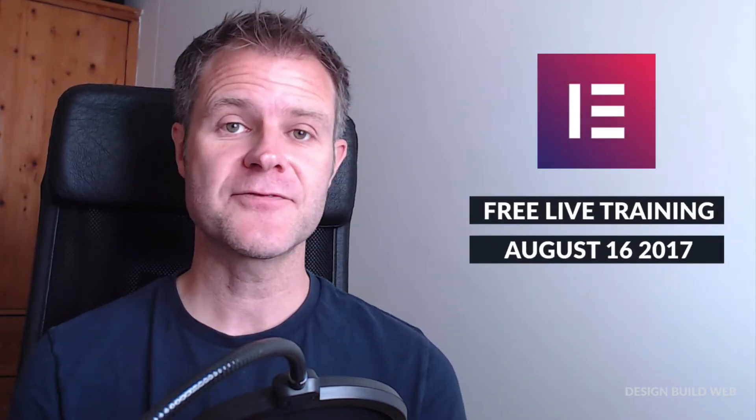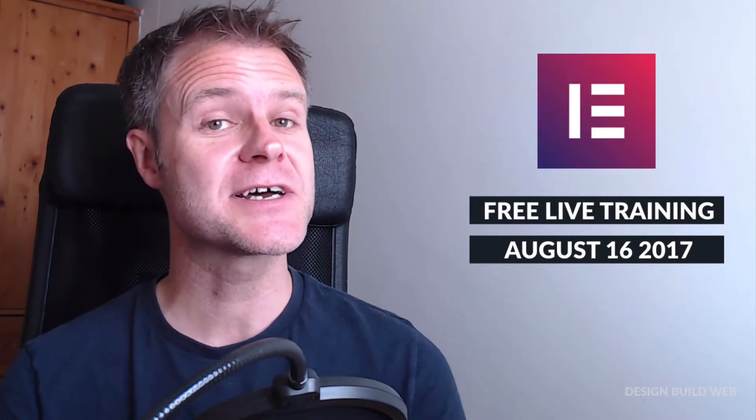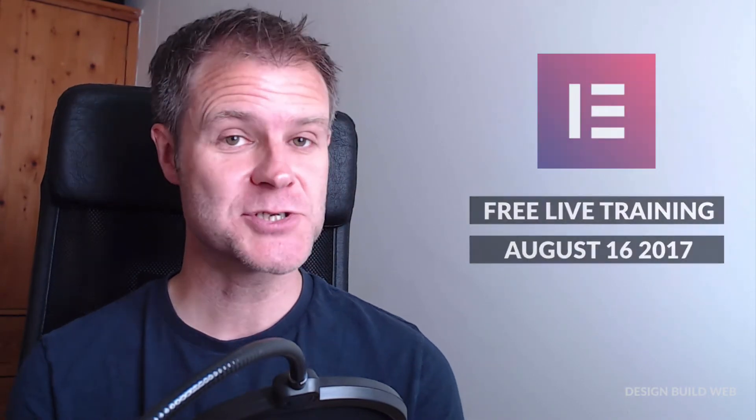Hi guys, hope life is treating you grand. Just a quick one today — I'm soon going to be hosting a completely free live training webinar. It's on Wednesday, August 16th, 2017, and it's called Level Up Your Elementor Skills: 10 Killer Tips and Tricks.